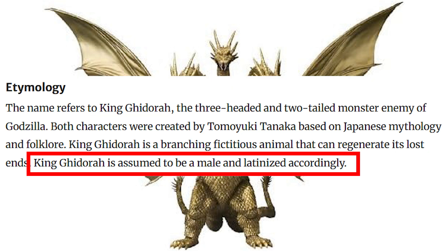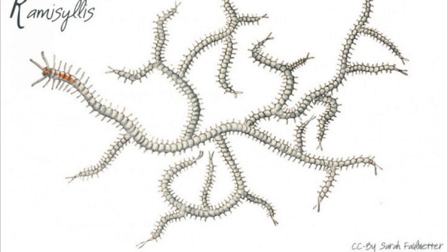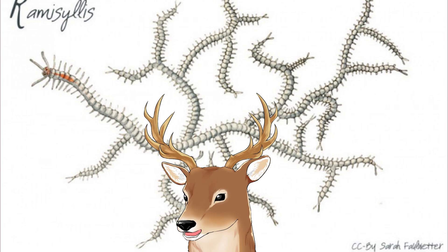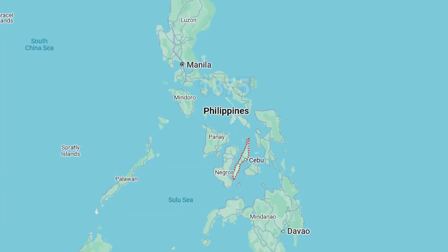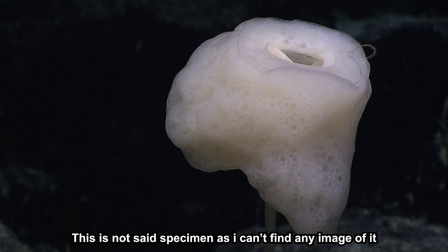Ramicillis is actually not the first known branching animal, which means it's not the only branching animal. I'm emphasizing that to debunk some clickbaity titles and claims. The first known branching animal is Silis ramosa, which was found in 1875 in the Philippines during the Challenger expedition by the Royal Navy and published in 1879.